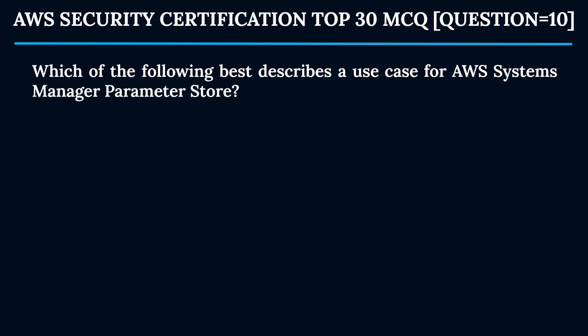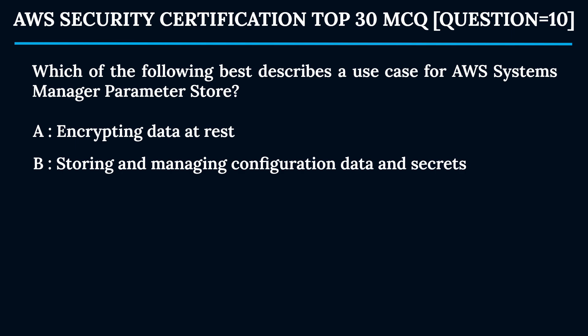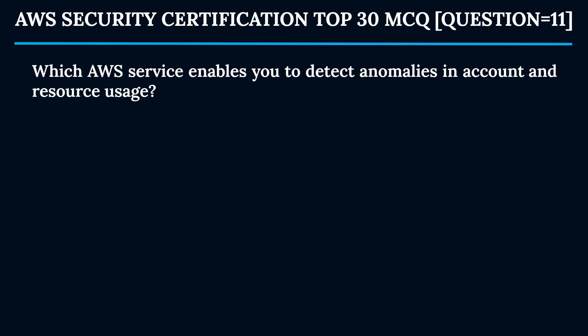Question 10: Which of the following best describes a use case for AWS Systems Manager Parameter Store? Option A: Encrypting data at rest. Option B: Storing and managing configuration data and secrets. Option C: Monitoring network traffic. Option D: Delivering content at low latency. The correct answer is Option B. AWS Systems Manager Parameter Store provides secure hierarchical storage for configuration data management and secrets management.